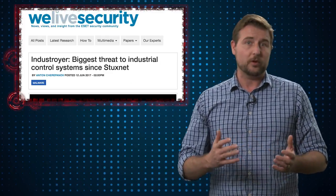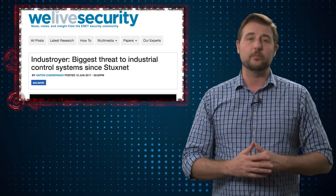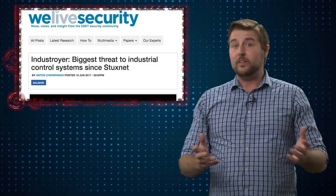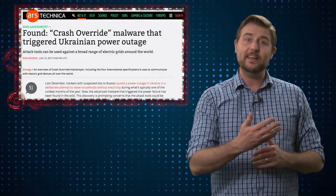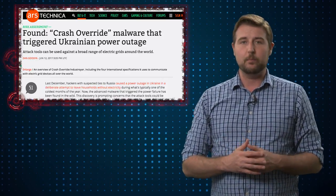It can scan a network using a proprietary specialized network scanning tool to discover what kind of industrial control systems are out there, and then use these protocols to do things like make your power go out. While they can't prove it, researchers analyzing this malware suggest it's very possible this was what was used in the Ukrainian power outages last December, which many people thought were a cyber attack.